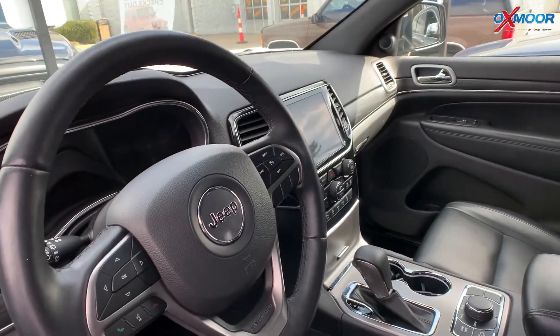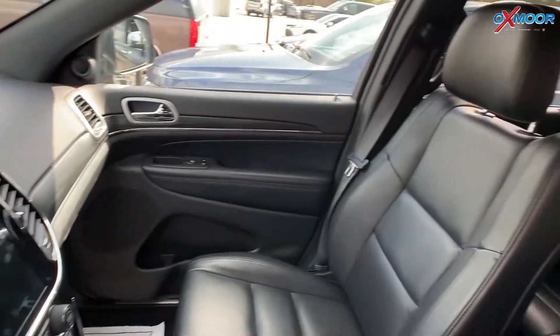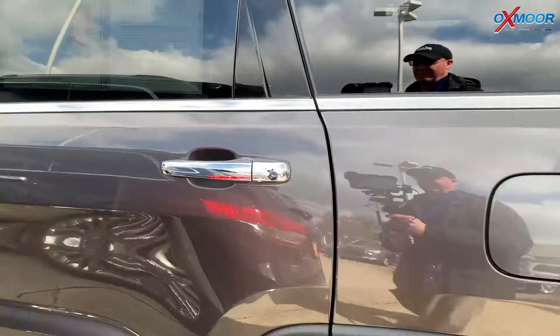This one has the suspension package and there's heated memory seating. That interior color is in a black leather. Mileage is 19,416. The price is $31,500.